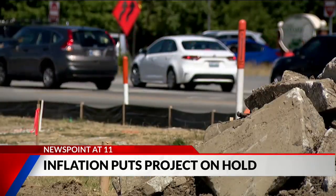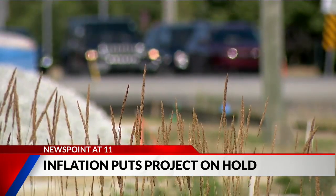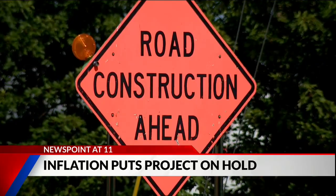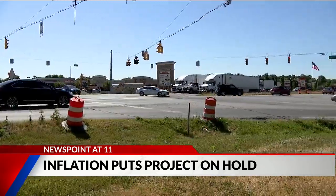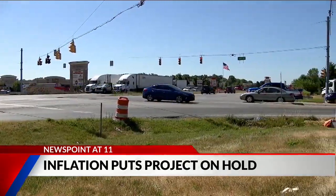Fishers says they'll keep an eye on markets to decide when the right time is to start construction. Meanwhile, engineers expect traffic going through the intersection will drop off a bit once the other intersections just down State Road 37 fully reopen this fall.